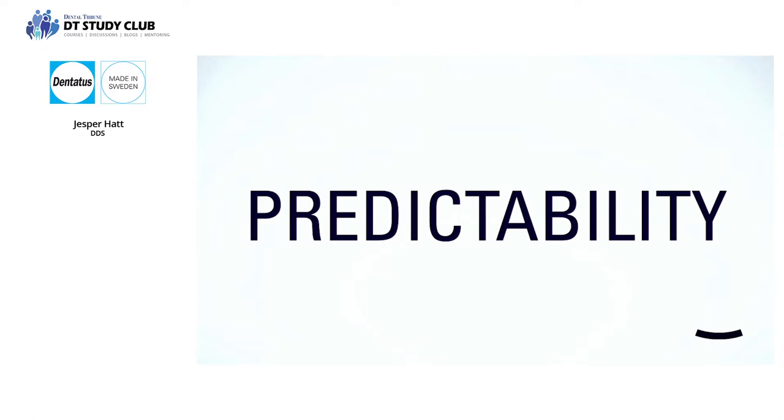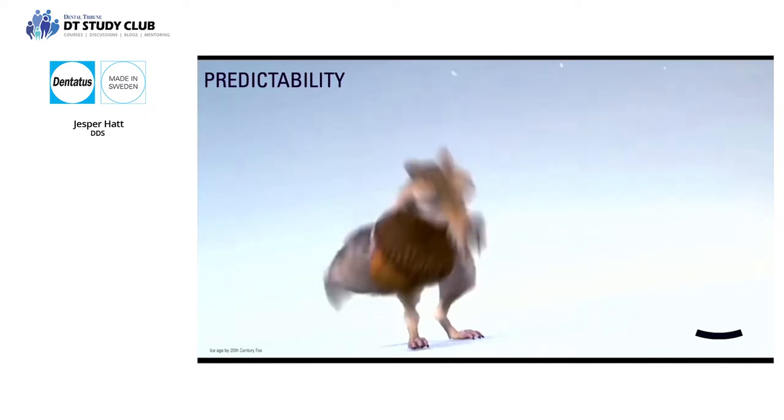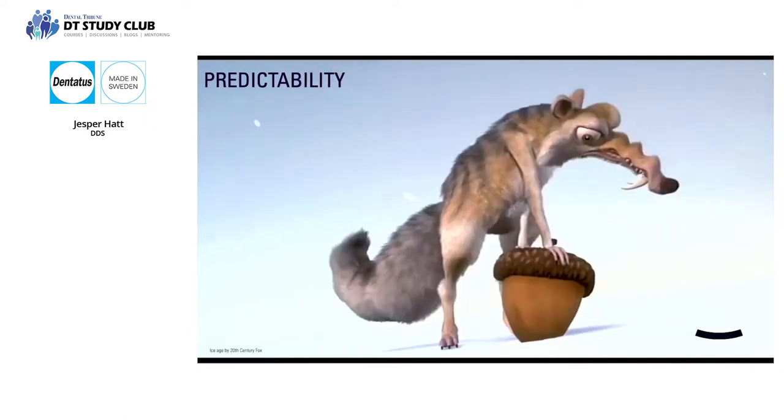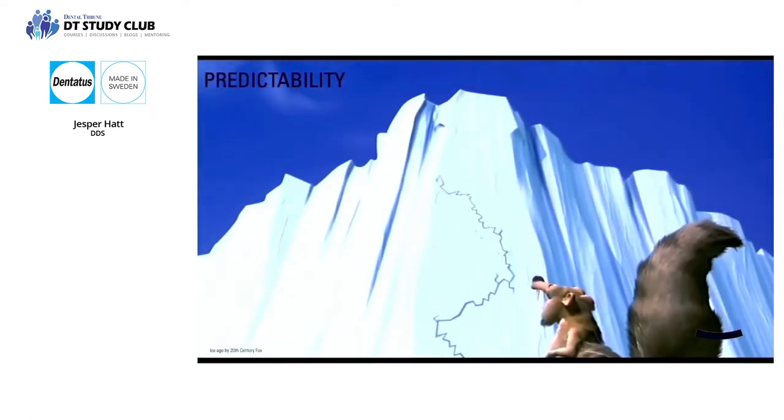When working with clear aligners, we want maximum predictability. A less predictable clear aligner treatment requires more chair time, which costs more money. It creates a less positive experience for the patient and decreases the chances of referrals. When we start treatment without a system that ensures maximum predictability, the consequences can catch up with us in unfortunate ways, and the problems tend to become bigger and bigger.